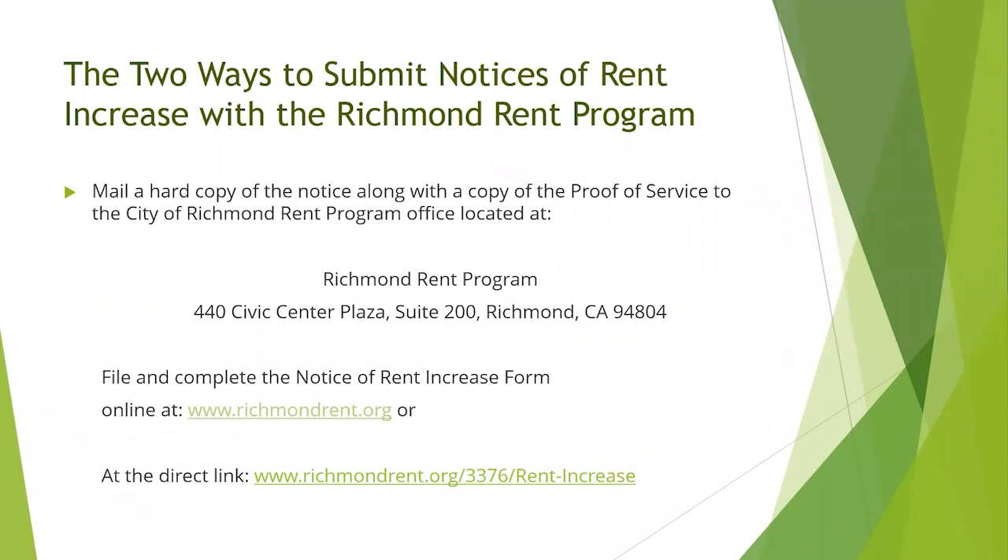There are two ways to submit notices of rent increase with the Richmond Rent Program. You can mail a hard copy of the notice along with the proof of service to the City of Richmond Rent Program Office located at 440 City Center Plaza, Suite 200, Richmond, California 94804. Or, as most landlords do, file and complete the Notice of Rent Increase form online and submit it at richmondrent.org. There is also a direct link: richmondrent.org/3376/rent-increase.